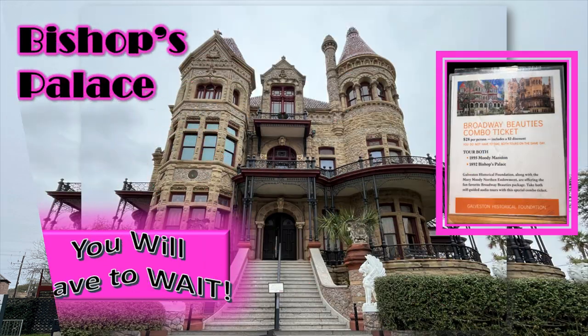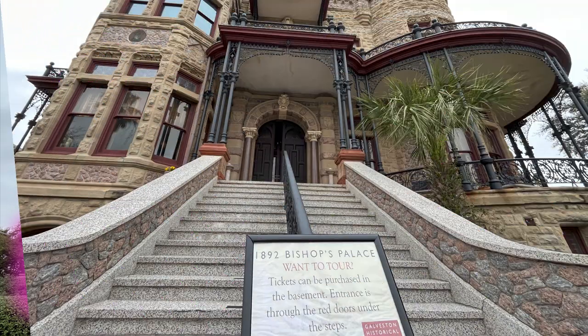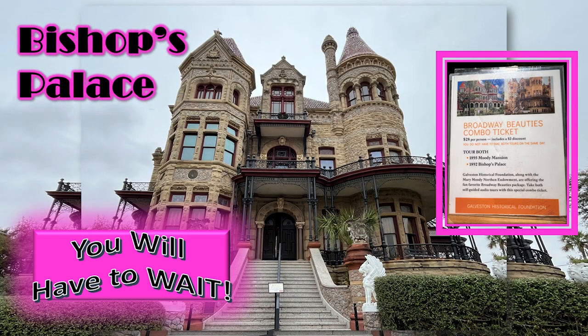You can buy a ticket to tour the Moody Mansion and this old world masterpiece called Bishop's Palace. But you'll have to wait for a video for the tour of Bishop's Palace. You can buy a combo ticket — we didn't. We just toured Bishop's Palace.